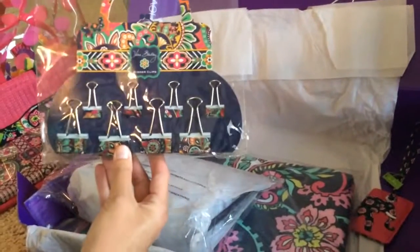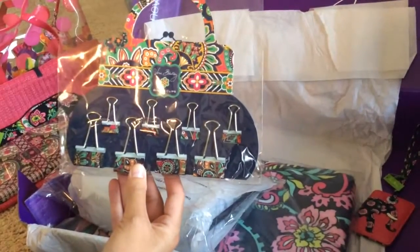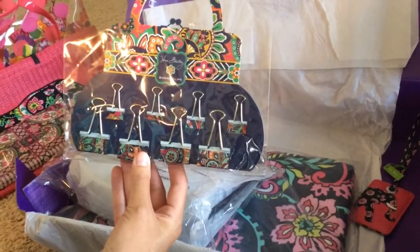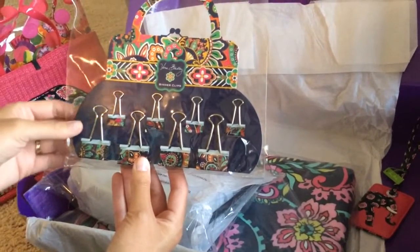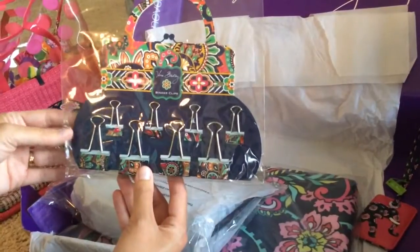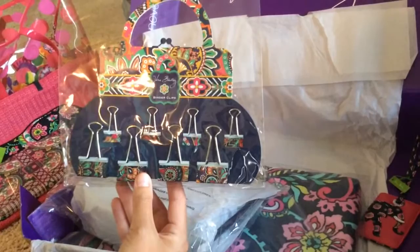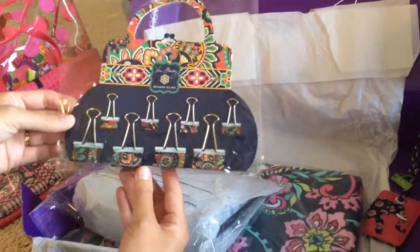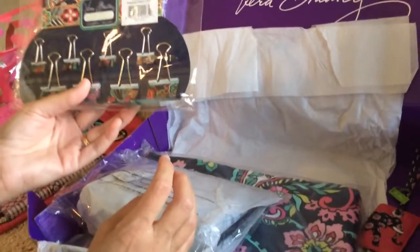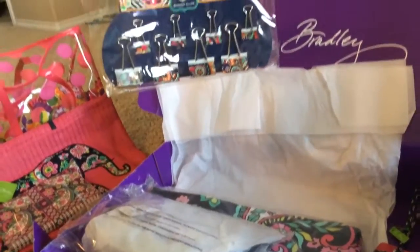For my younger daughter I got her these binder clips. Her very favorite pattern right now is Venetian Paisley — I tried to get her a backpack in it but it sold out so quickly. She loves to read and write stories, and she writes almost every day. So I thought these little binder clips would be fun for her. They were $6 retail but I got them for $2.40, so she was excited.